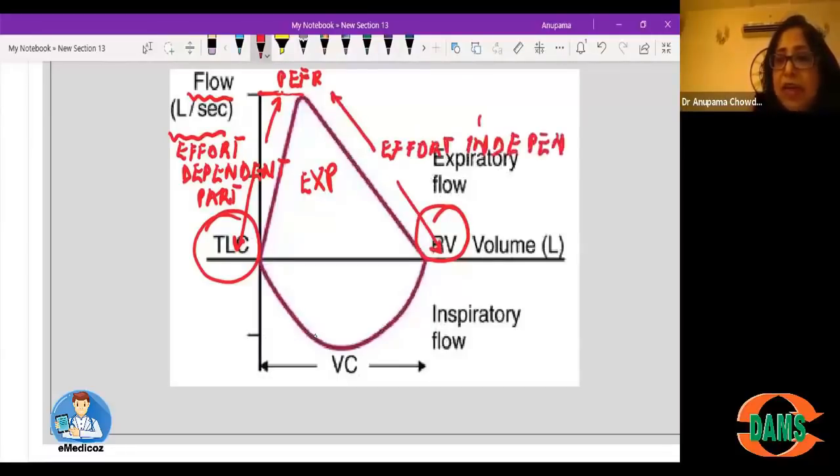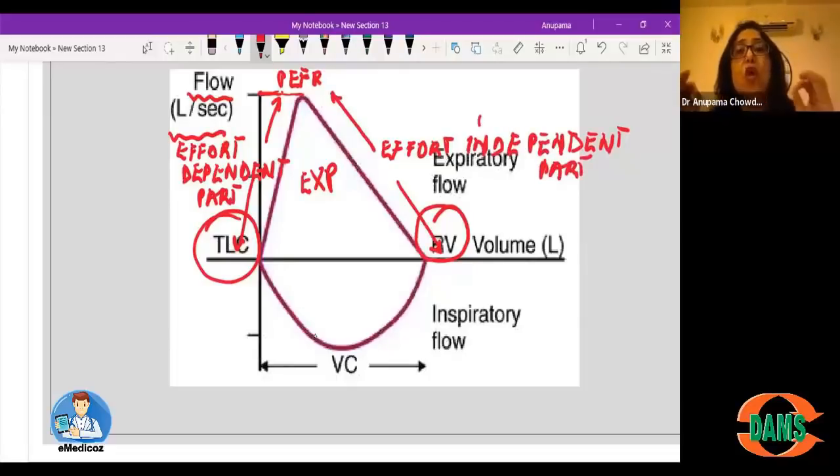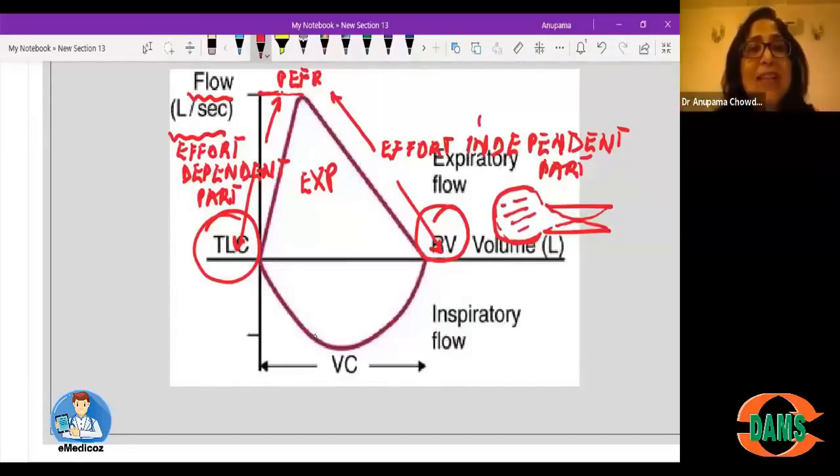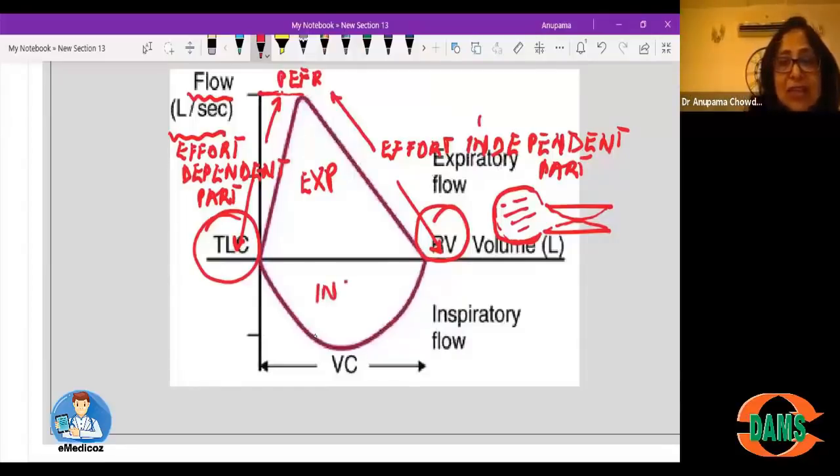The effort-independent part is not related to the effort applied; what determines the flow rate here is the degree of collapse of the airways. At the end of a forceful expiration, the airways are completely collapsed, air gets trapped in the alveoli, and that trapped air is the residual volume. When the patient is at residual volume, I ask him to take a maximum inspiration — going from residual volume to total lung capacity — producing the inspiratory flow volume curve. Combining both curves gives the flow volume loop.